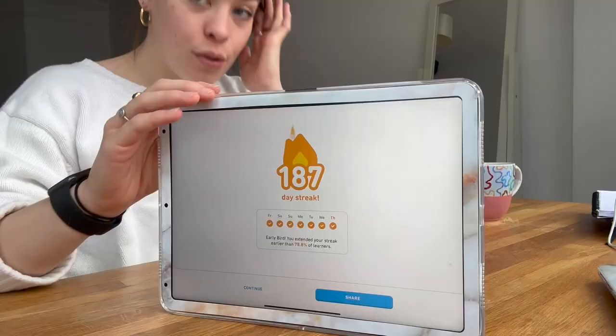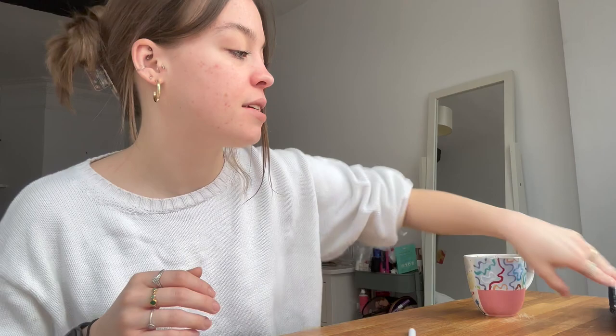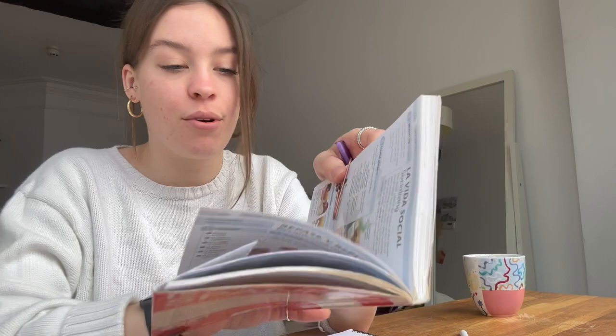Can we just admire my 187-day streak on Duolingo? I am going to stick with the Spanish and practice in my book that I do with Briony. I've been using this book — I would recommend it, it's really good for vocab and learning some grammar, but obviously learning with a tutor or a friend is better.